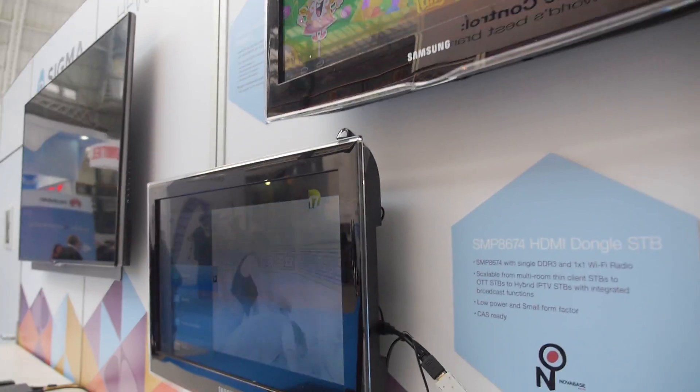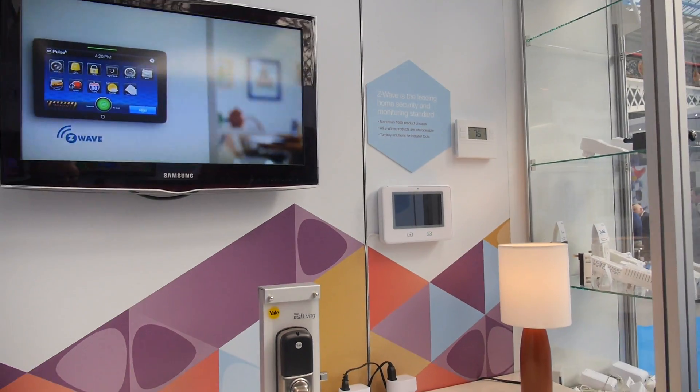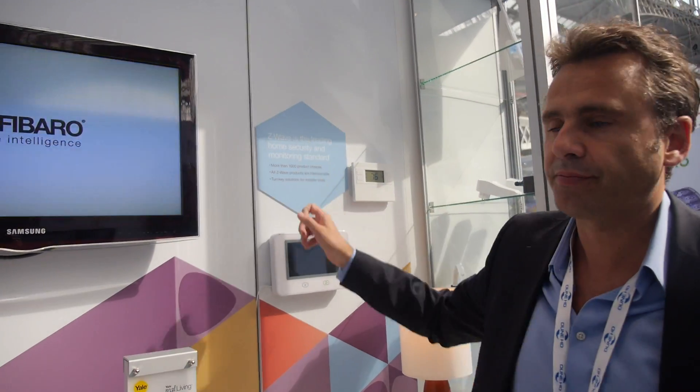At the booth, Sigma Designs is also showing home automation. This is another angle for Sigma that wasn't there 10 years ago — control of your home through a technology called Z-Wave. It's less video-related, but you can control things like opening doors from a TV or an iPhone app. It's a different market altogether, nothing to do with video, but uses the Z-Wave standard.